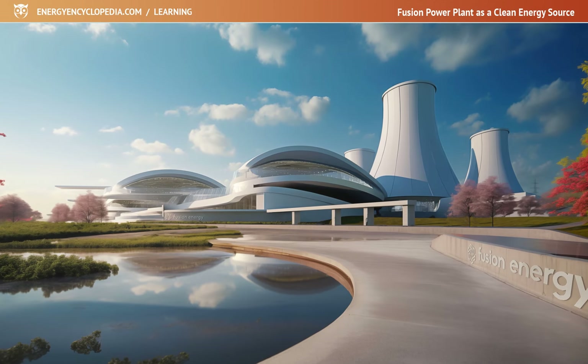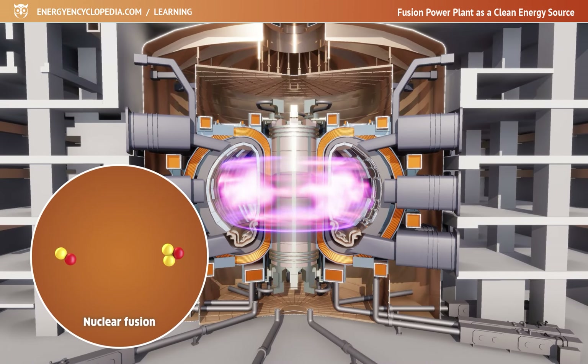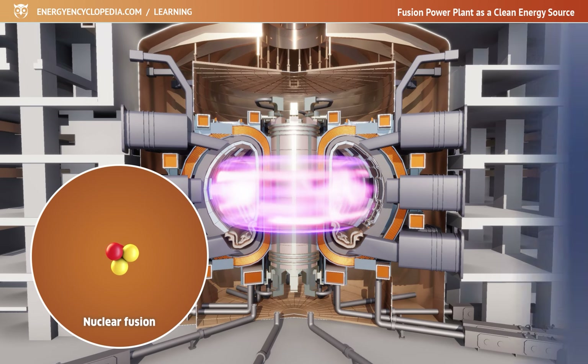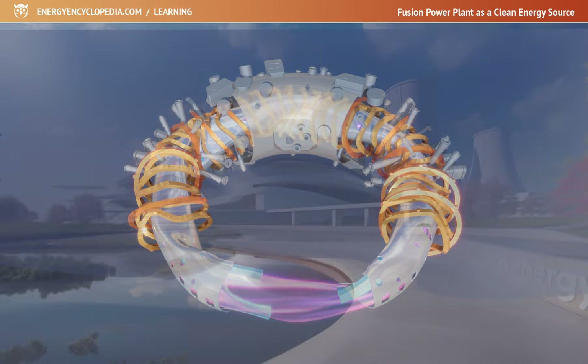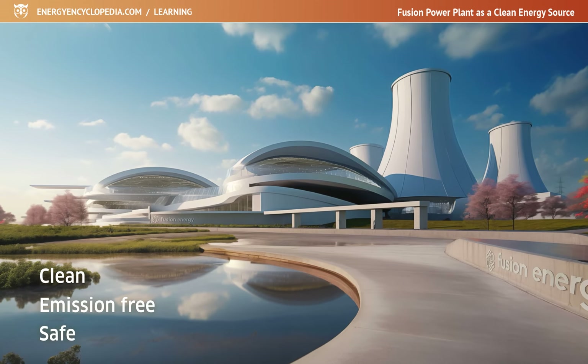A fusion power plant is a facility that uses the process of fusing light atoms to create energy that can be used to generate electricity. For now, no such plant exists, but intensive development is underway. In the future, it could become a source of clean, emission-free and safe energy.